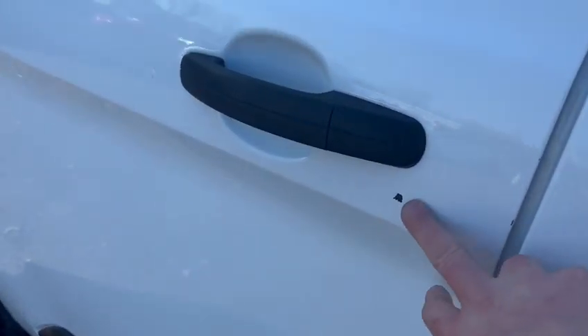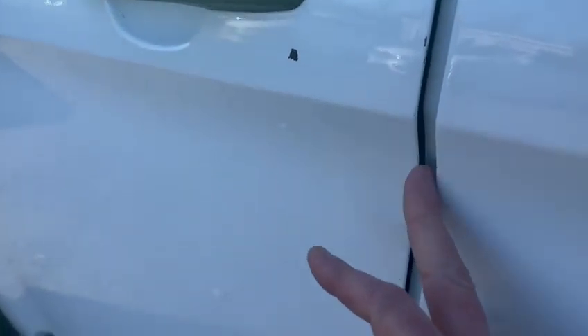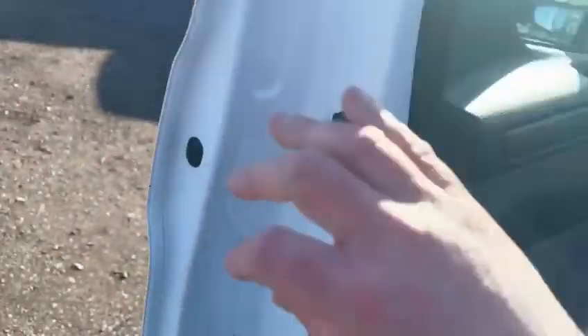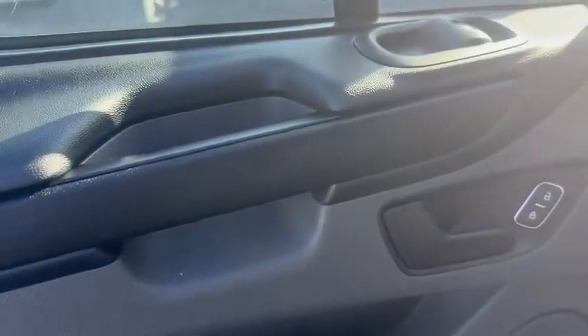There is a tiny little mark here that we're touching up, and a couple of the tiniest little marks on the door edge. But other than that, externally it's pretty much unmarked. The passenger side is the same again — nothing really to tell you, looks as it should.